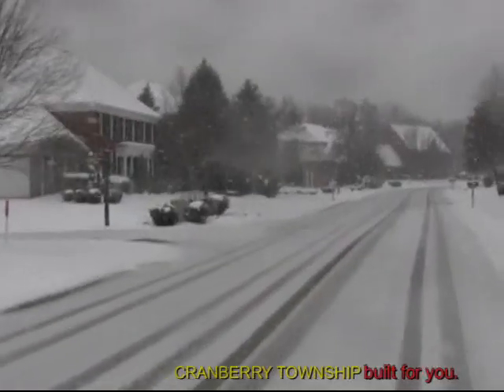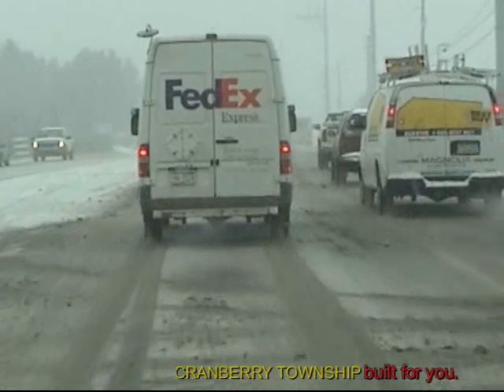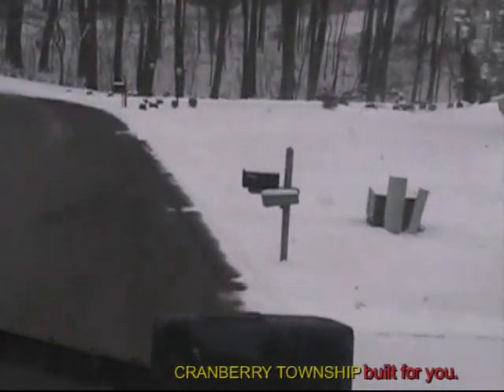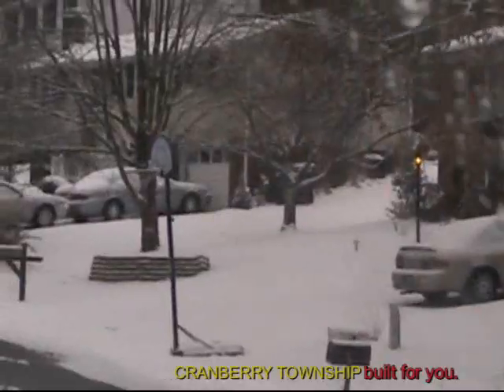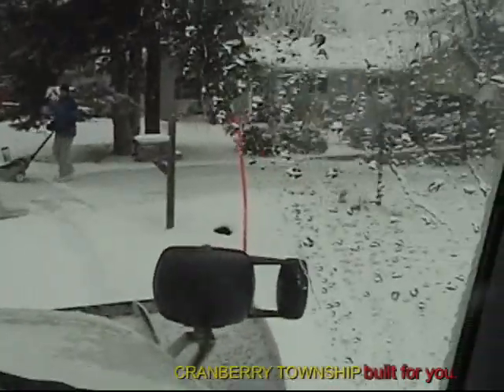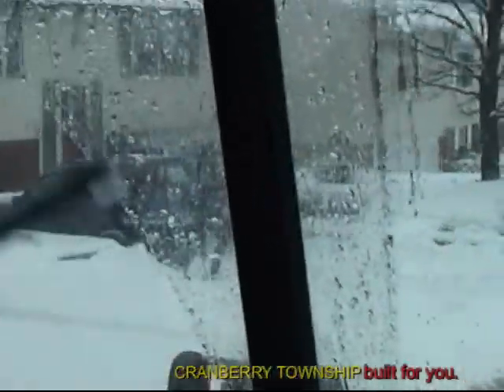We could have two shifts running 12 hours with nine operators on the road instead of 12. We bring crews out around 4 a.m. at times to be ahead of the school buses and heavy commuter traffic. The township's priority is to clear the roadways, and to do that, roads need to be clear of vehicles, basketball hoops, and driveway snow. Residents contemplating putting snow blower or shovel snow out into the roadway should be aware of that.